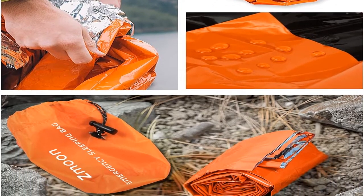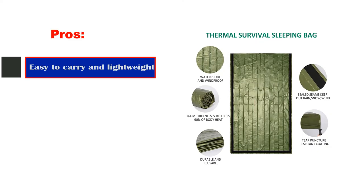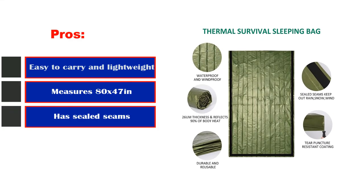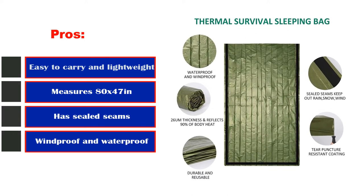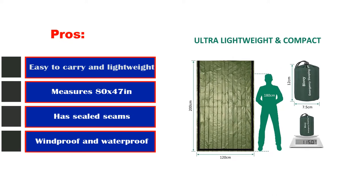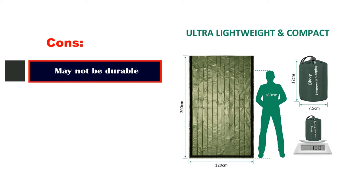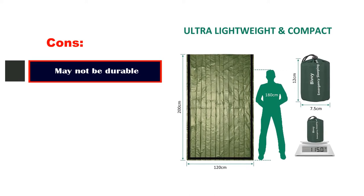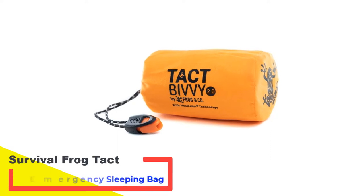The bright orange color of the outer shell of this emergency blanket is essential to help rescuers find you. Pros: Easy to carry and lightweight, measures 80 by 47 inches, has sealed seams, windproof and waterproof, high visibility color. Cons: May not be durable.